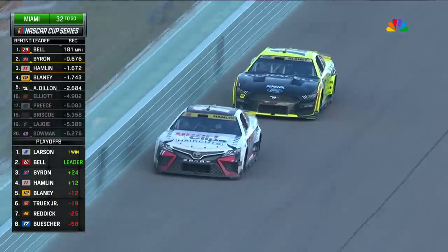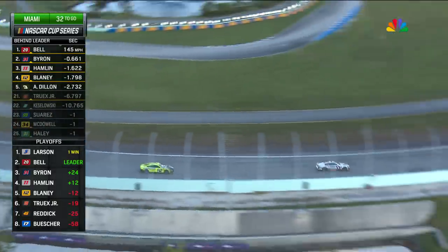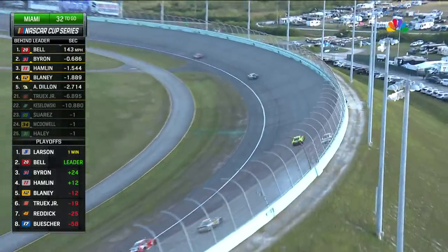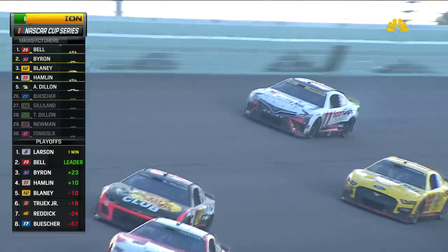Those two continue to fight for third. Bell and Byron in front of them by a second. And behind this, Truex on those tires — he's gone. Into the wall, hard, is the 11. Denny Hamlin hard into the wall in turn one.